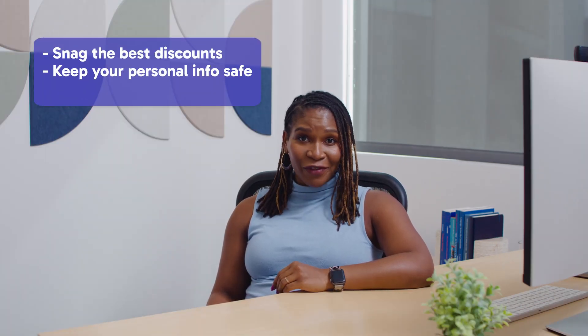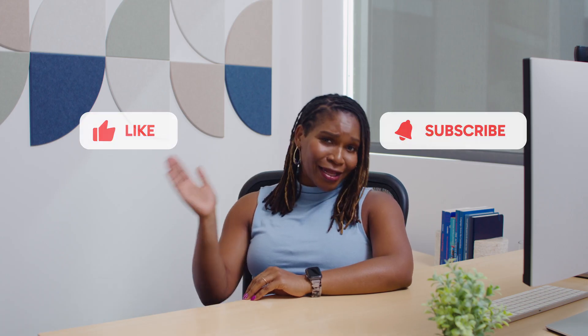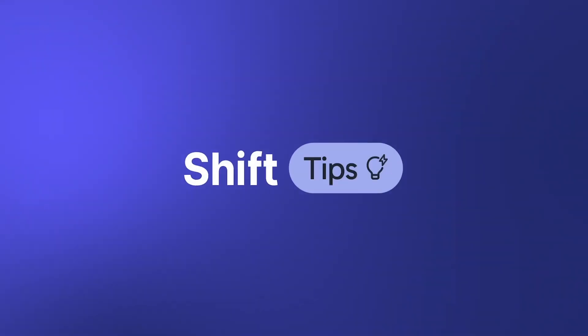We all love a great deal, but shopping smart is key. With these tips, you can snag the best discounts, keep your personal info safe, and steer clear of scams. And of course, all the apps I mentioned can be used within SHIFT to make your shopping experience even more efficient. Thanks so much for hanging out with me today. If you enjoyed today's video, be sure to give us a thumbs up, smack that subscribe button, and stay tuned for more digital life hacks. Happy shopping.